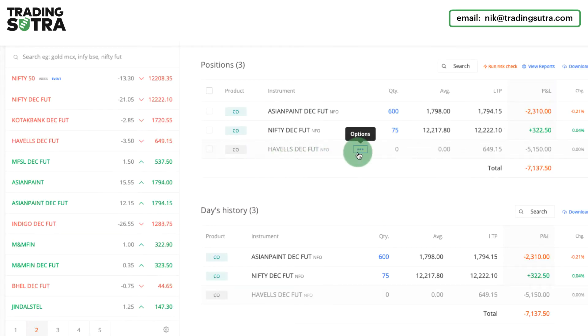You can see that I have also taken a trade in Havels — it got a sudden spike and I got stopped out, so I haven't re-entered in that script. Rather, I have taken Nifty one lot and will increase my position in Nifty later on.